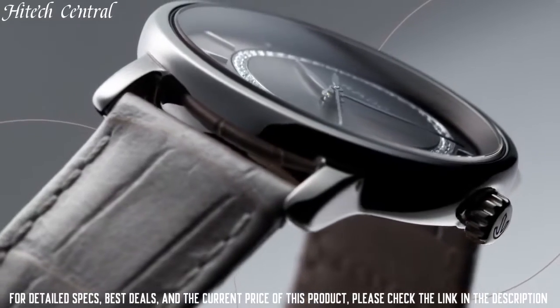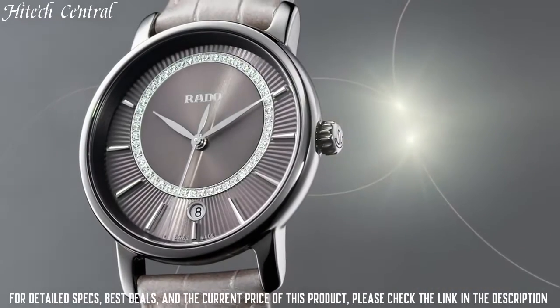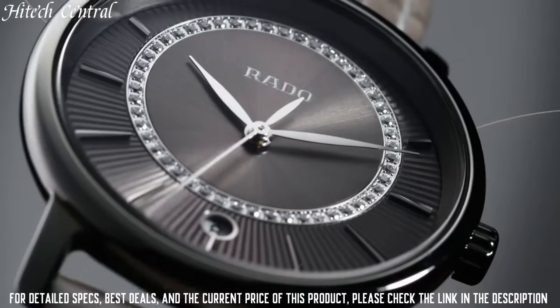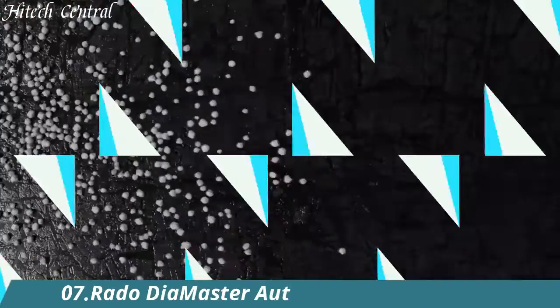Functions: date, hour, minute, second. Additional information: 24 diamonds, 0.069 carat. Diamaster Diamond Series, dress watch style.